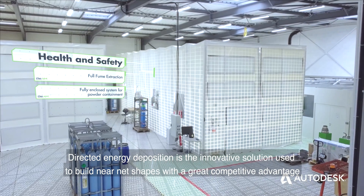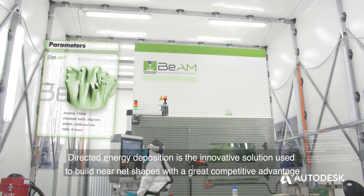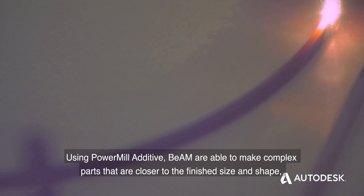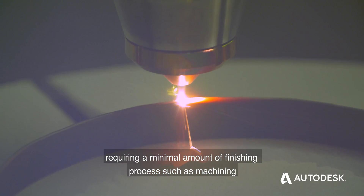Directed energy deposition is the innovative solution used to build near-net shapes with a great competitive advantage. Using PowerMill additive, BEAM are able to make complex parts that are closer to the finished size and shape, requiring a minimal amount of finishing process, such as machining.